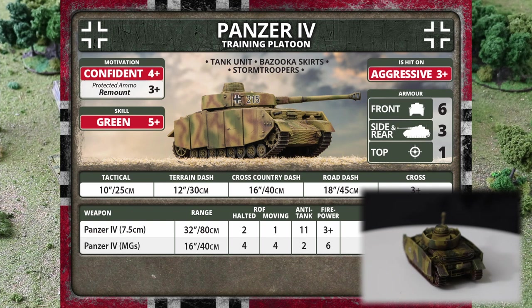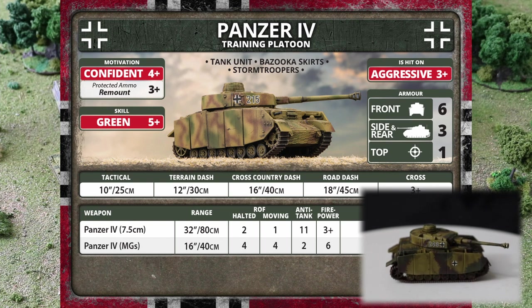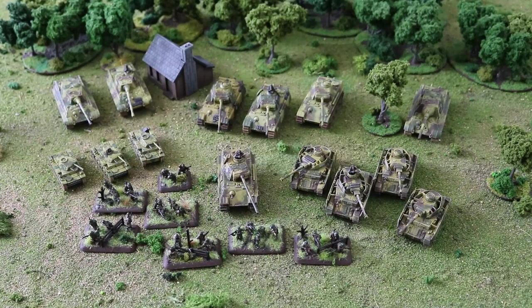The Panzer IV still has the Protected Ammo rule because that's the vehicle type, so it remounts on a 3+ rather than the normal 4+. It's got the bazooka skirts — and that's 13 points for four of them. The key with those, though, is you can't risk them getting shot at early in the game.